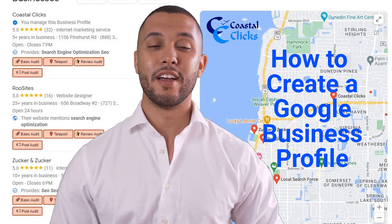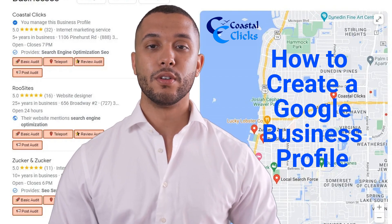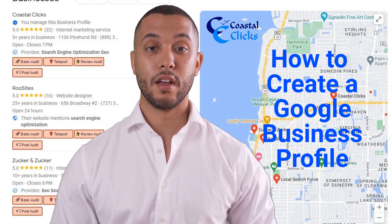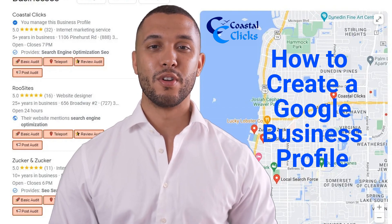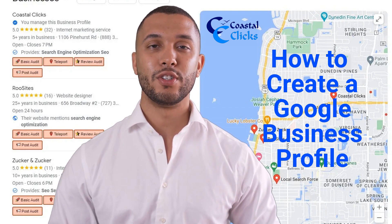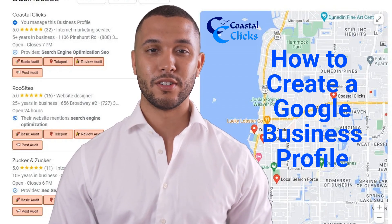Once your business is verified, you can add more information to your business profile, such as hours, photos, and description. Check out our page on optimizing your Google Business Profile. Make sure to provide accurate information and keep your business profile up to date to help customers find your business on Google Maps and Search.